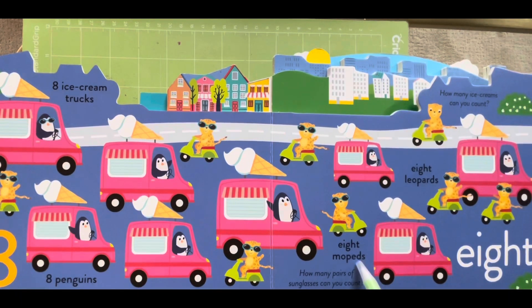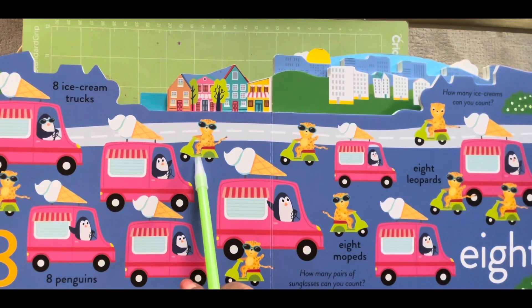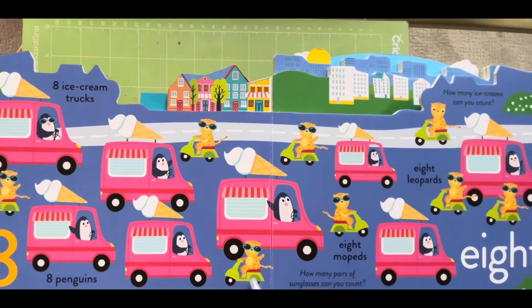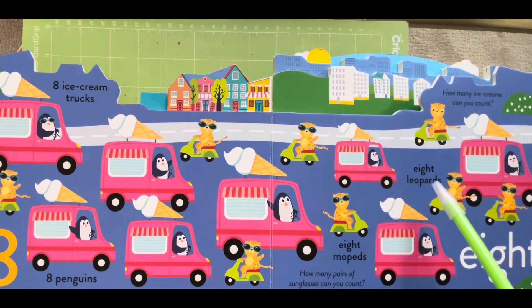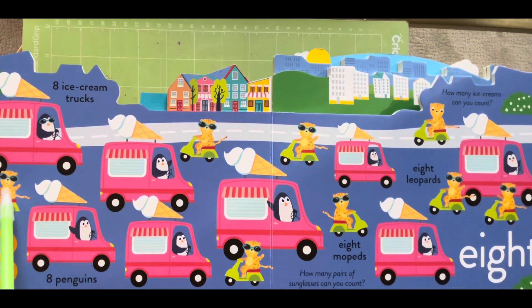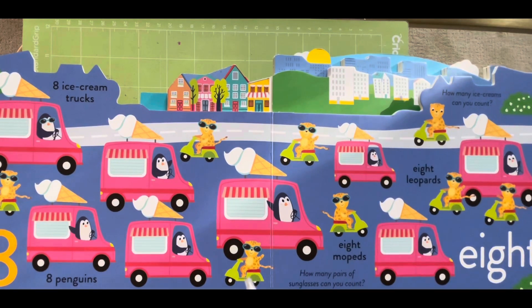Eight moppets, one, two, three, four, five, six, seven and eight. Eight leopards. Where are the leopards? One, two, three, four, five, six, seven and eight.